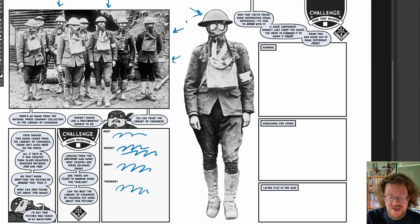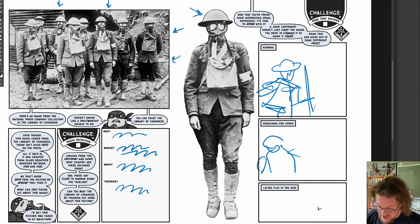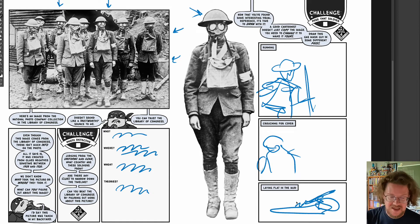Then we use one of these soldiers to help us draw a scene from World War I. We can have this first one — he's supposed to be running across the area here. Second one, he's crouching for cover, hiding behind something, and then laying flat in the mud. People are going to be really testing their drawing skills in this book.